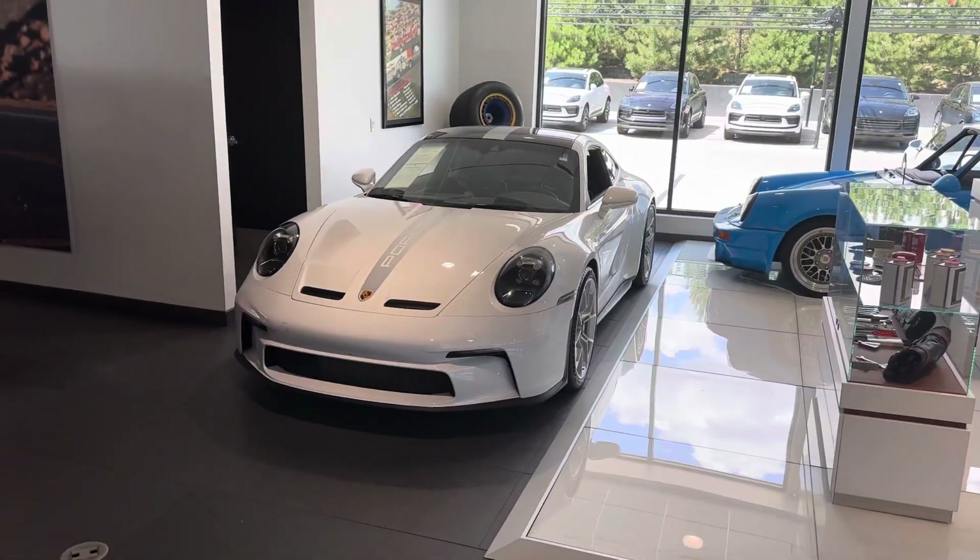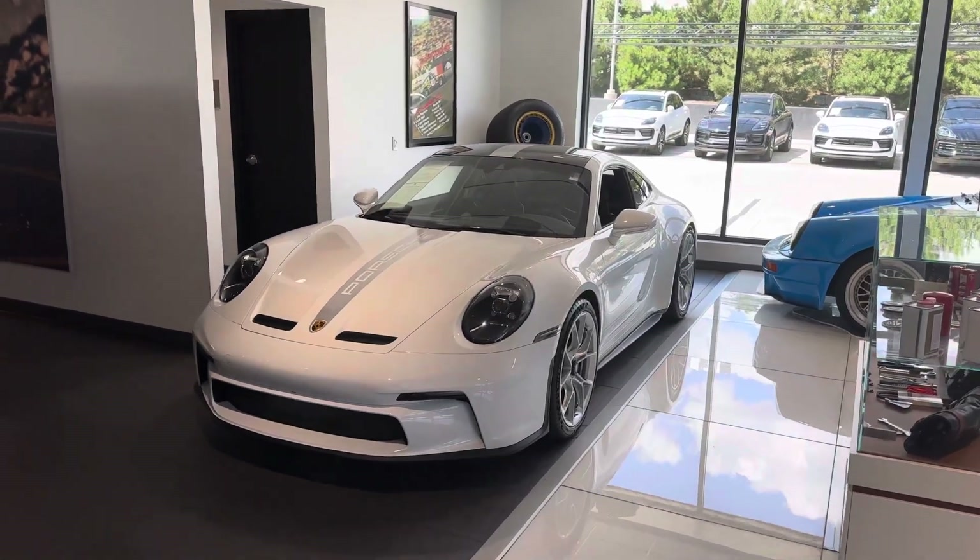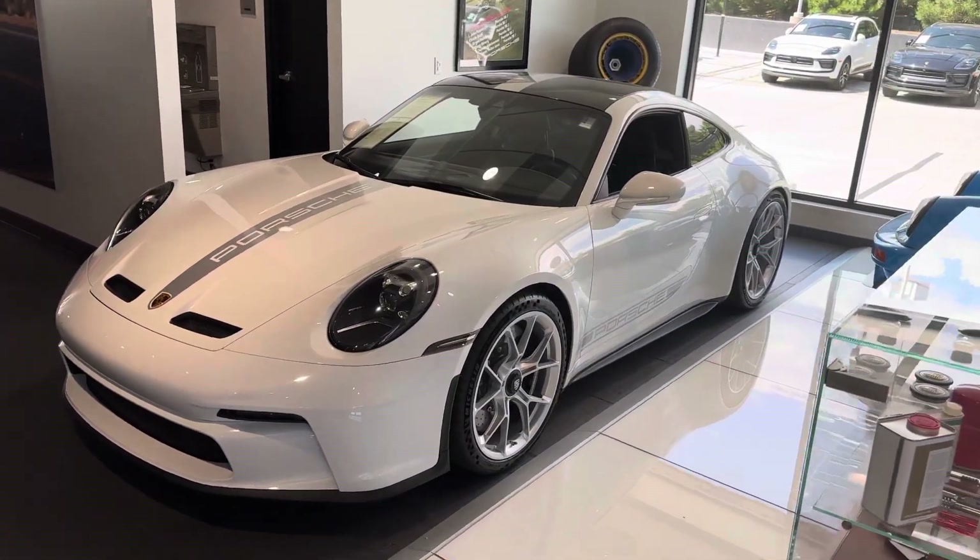Hey Ash, it's John at Porsche Colorado Springs. Thanks for checking out the GT3 Touring. These things are just incredible — 502 horsepower, 9,000 RPM from the 4-liter motor.